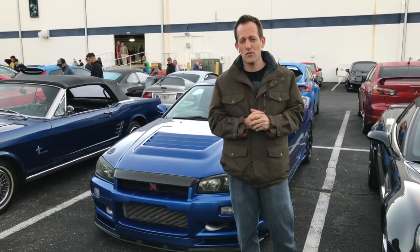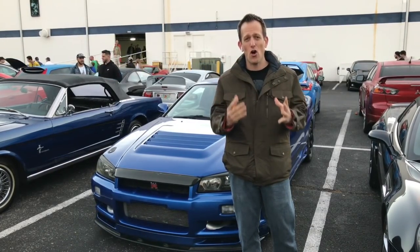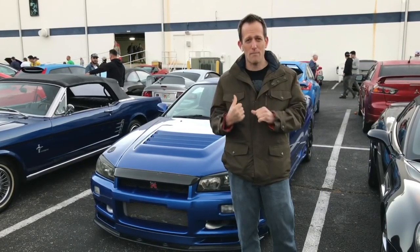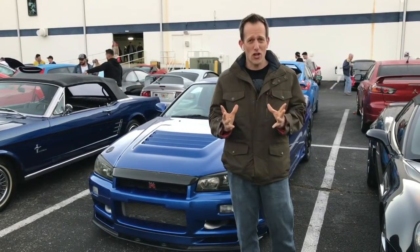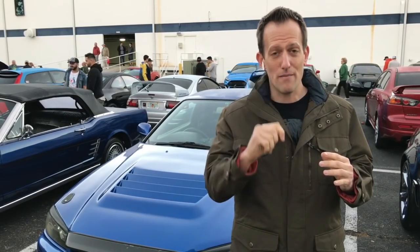Hey guys, what's up? It's Joe Rady from Rady's Rides, and I have probably one of my favorite all-time import cars right behind me. When I first saw it roll in, I thought I was seeing things. The show starts very early in the morning, so I thought maybe Mr. Sandman was clogging up my vision.